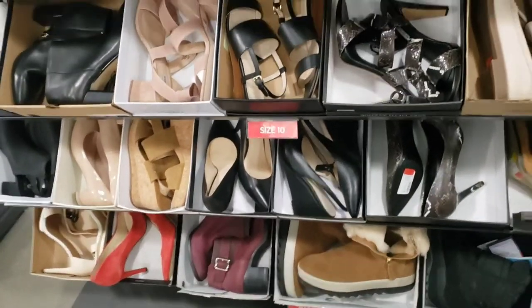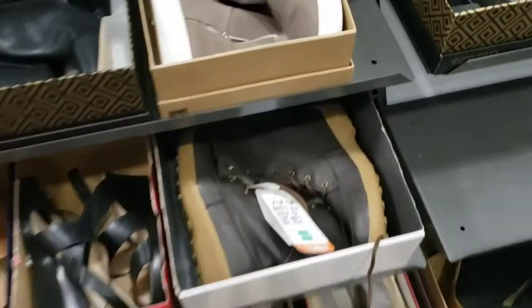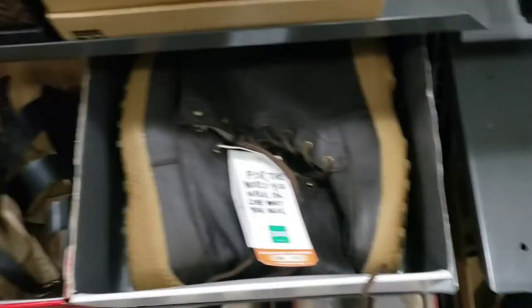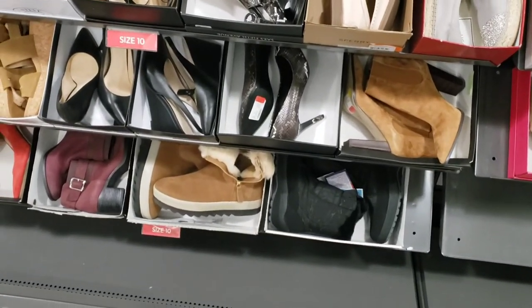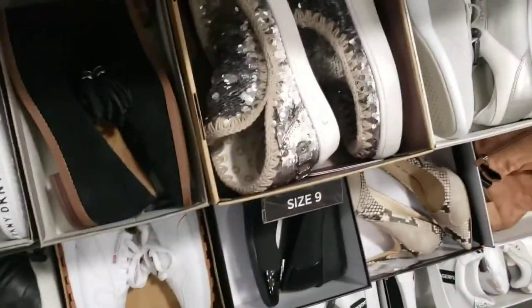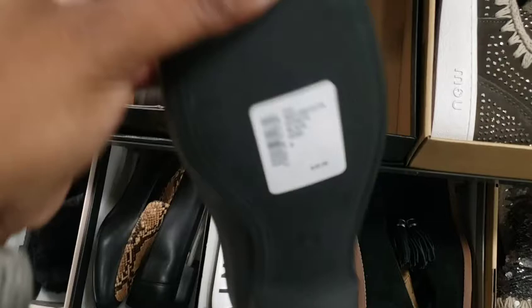This is the size 10 section — more Clarins. It's weird how you can't find summer heels. Well, I guess because it's winter. This is really cute — $39.99.